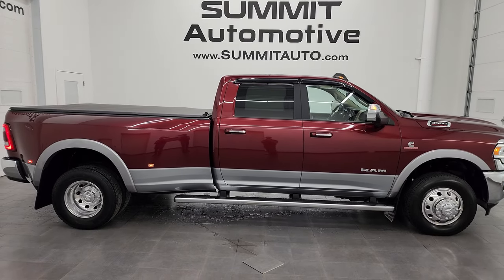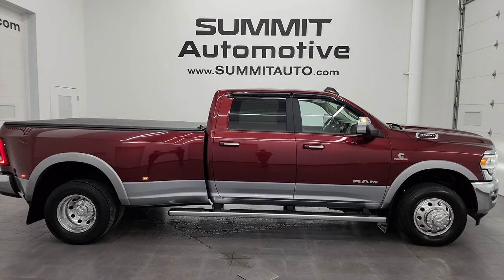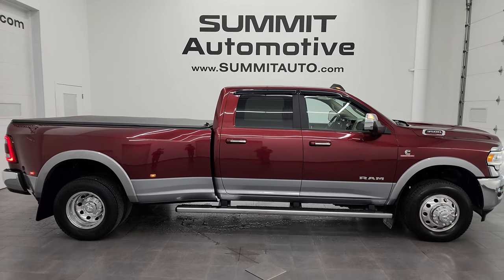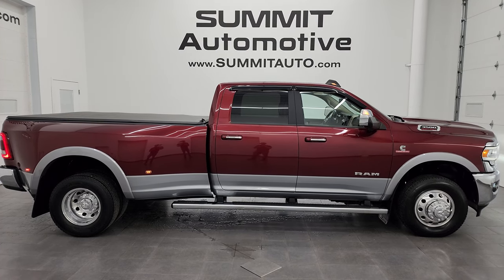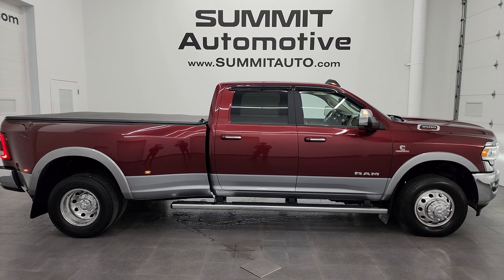To see more pictures of this truck and our other 550 new and used cars, trucks, SUVs, minivans, Wranglers, half-tons, three-quarter-tons, one-tons — you name it — go to the website at summitauto.com. Full pictures and descriptions of every single vehicle at summitauto.com. And if you'd like to check out more HD videos, go to youtube.com/summitauto.